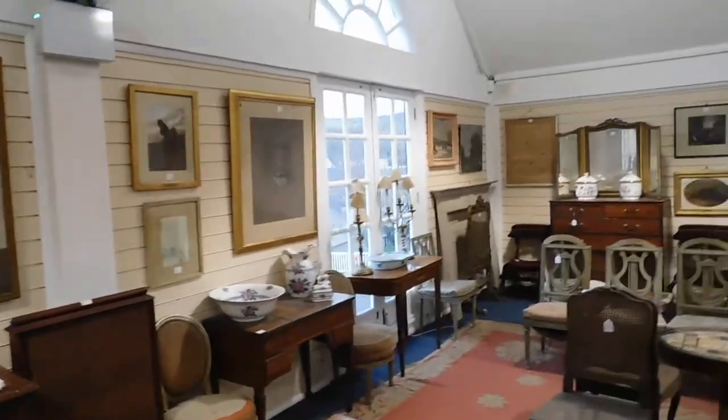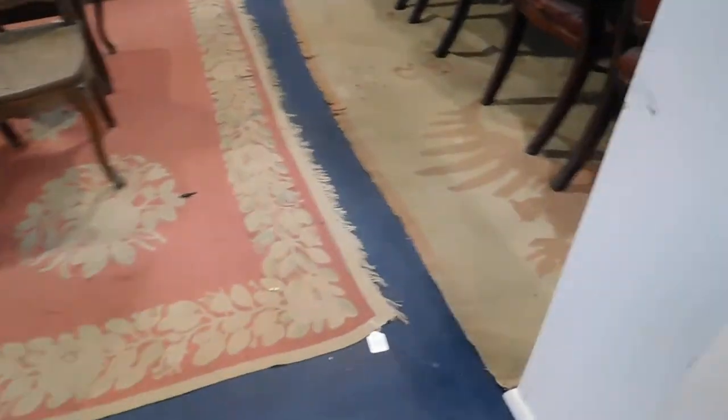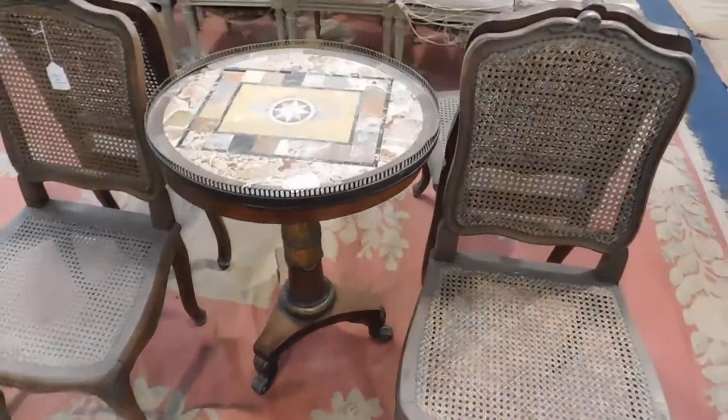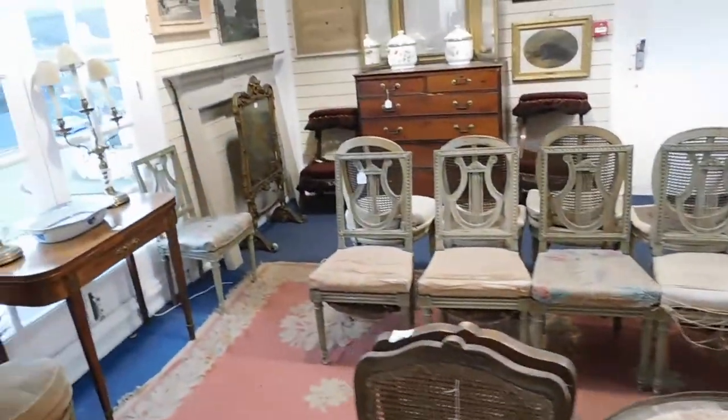We have a number of portraits. There's a rather splendid Bessarabian carpet — that's lot number 66, estimate three to five hundred pounds. And a very handsome Regency marble top table there, lot 65, estimated at seven hundred to a thousand pounds.